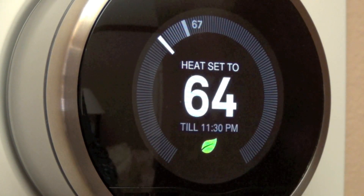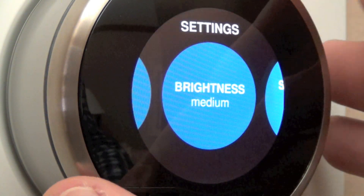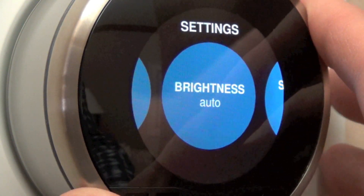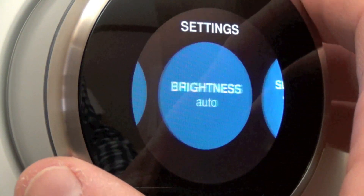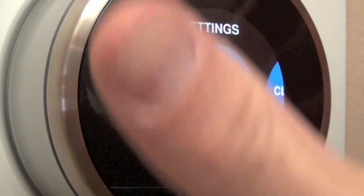For example, if we go back to the home screen and dial back, you can see the green leaf appear — meaning this temperature is more economical. Looking at brightness settings, you can toggle through high, auto, low, or medium. On auto, the ambient light sensors detect the room's light level and adjust screen brightness automatically, just like on a Mac or iPhone.